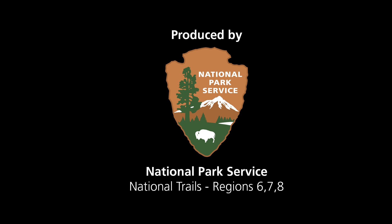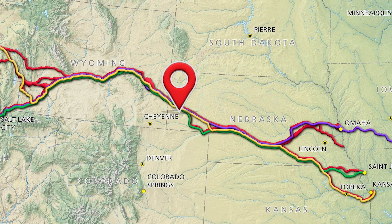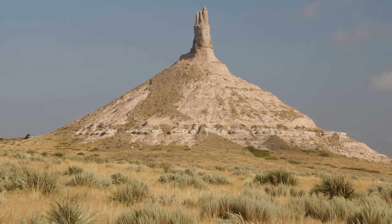National Park Service Arrowhead logo, followed by a U.S. map with four trail routes marked across the country from Illinois and Missouri to the west coast. Thirty minutes' drive east of Gering in Scotts Bluff, Nebraska, and just south of the town of Bayard, is an iconic natural landmark and symbol of the Oregon Trail: Chimney Rock.